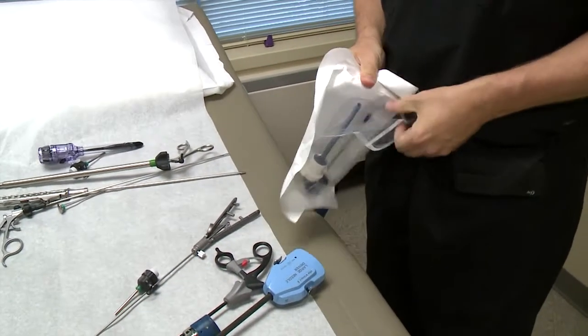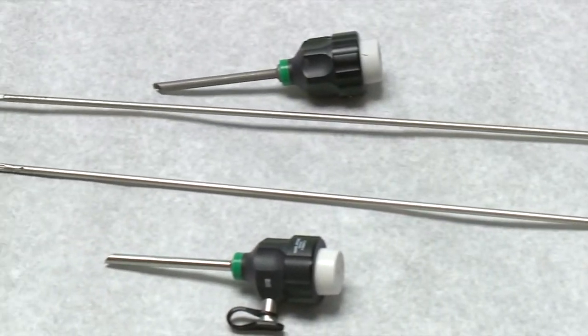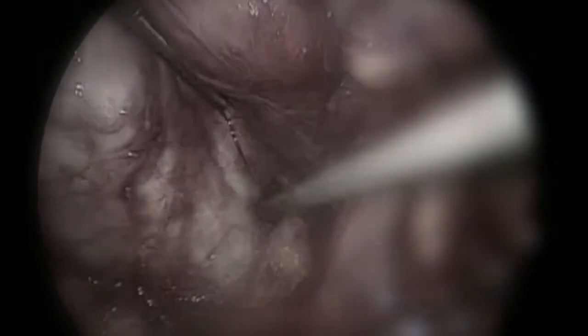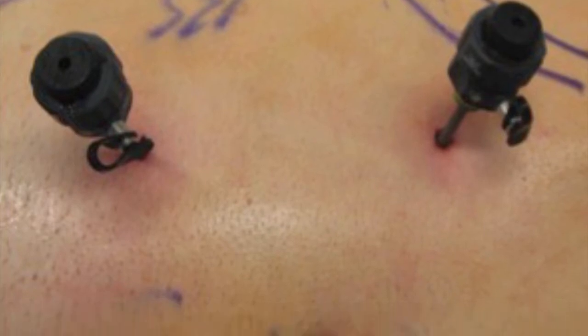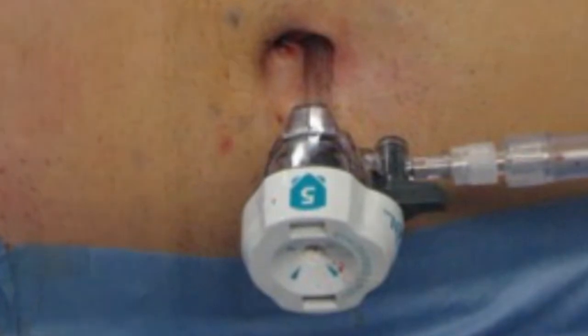Instead of cutting through the abdomen with typical tools, Harrell used tools the width of a pencil — the smallest ever used for kidney reconstruction surgery — a technique he pioneered at Vanderbilt. Harrell repaired the kidney problem using a camera through a small hole. He performed all of this on the inside of the body using only two openings for small three-millimeter instruments and a small port hidden in the belly button.